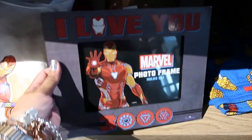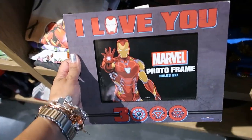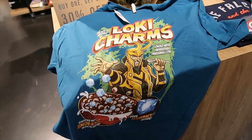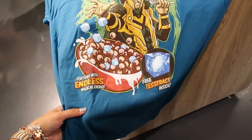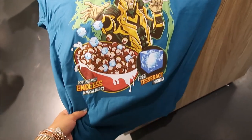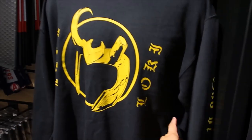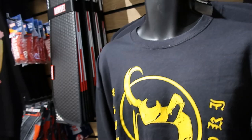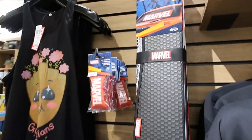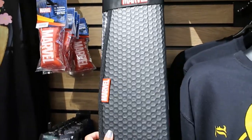I love you 3000 — the photo frame is $24.90. I like funny stuff, so I love this shirt — Lucky Charms. $28.90. Then we have a pullover here. $48.90. What is this? Oh, for your car — a sunshade. This says Marvel.